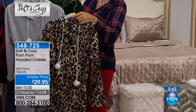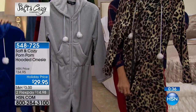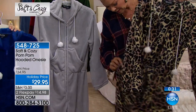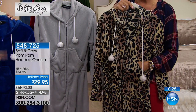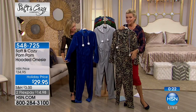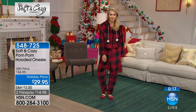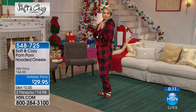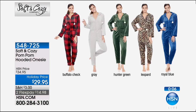Imagine the family photos in these — or Christmas PJs, or a girlfriend weekend. You can mix up the patterns to fit the personalities. It's dual-sized: extra small/small, medium/large, then extra large/1X, 2X, and 3X separate. The buffalo check is going first, followed by the leopard — a couple hundred out the door. Item number 548725. All the colors are so fun. For gifts, if you don't know what to get somebody, HSN gift cards start at $25 on hsn.com.